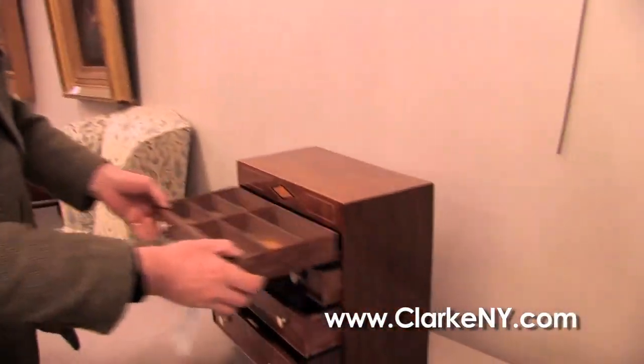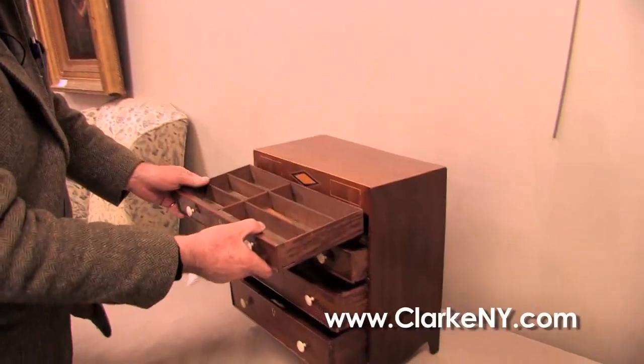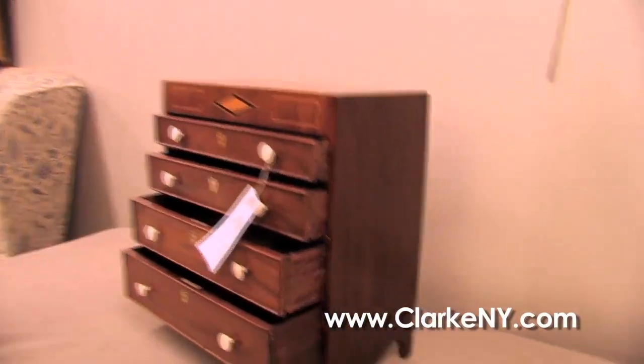I'm going to show you this beautiful little 19th century inlaid miniature cabinet, nice with the ivory inlay.